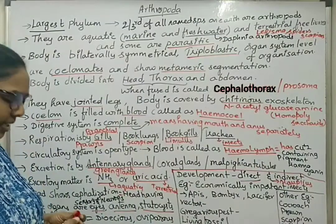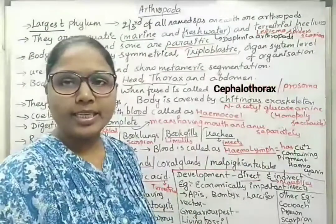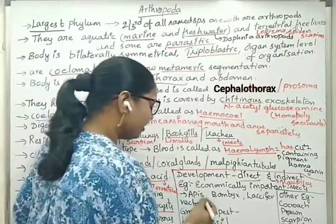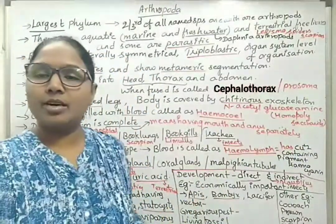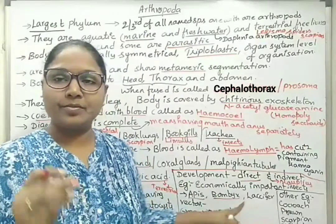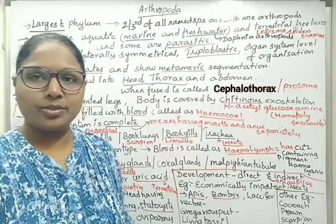There are some economically important insects, like honeybees and silkworms. Apis indica is honeybee. Bombyx mori is silkworm. Laccifer lacca gives out lac, which is a solidifying substance.